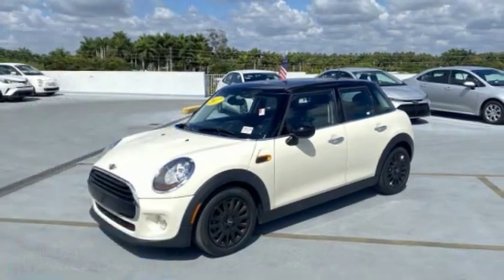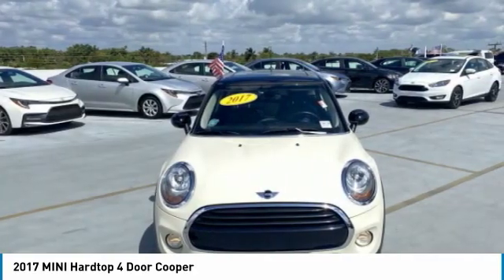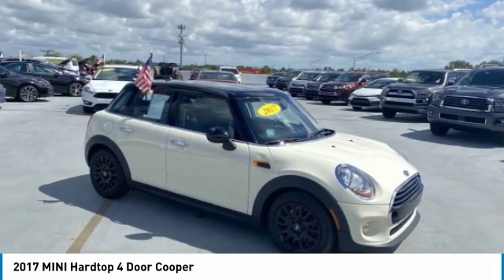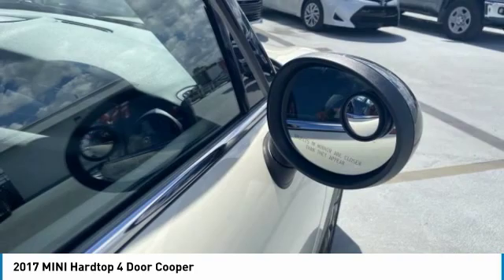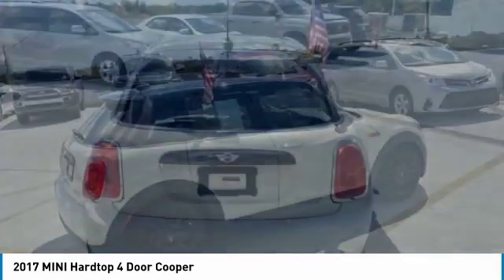Make a great choice today with the 2017 Mini Hardtop 4-Door. The Mini Hardtop 4-Door comes with agile handling and quick, precise steering that makes it lots of fun to drive. It is loaded with premium features, world-famous feistiness, and is built for sharing.